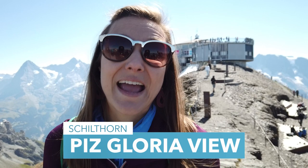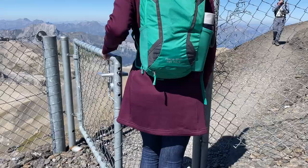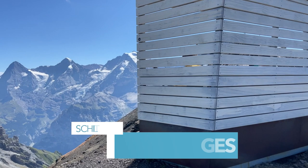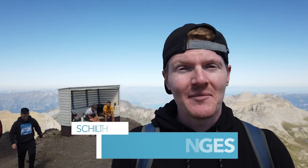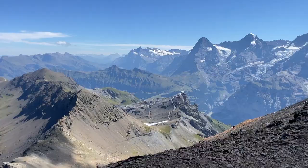Don't skip the Piz Gloria View because this is one of many great photo spots up here. And if you happen to forget your camera, they even have one of those souvenir photo setups. Enjoy some chill time on one of the benches with amazing mountain views. If it's warm enough you might even be able to shed your jacket, but don't forget your sunscreen because you are at almost 10,000 feet of elevation.